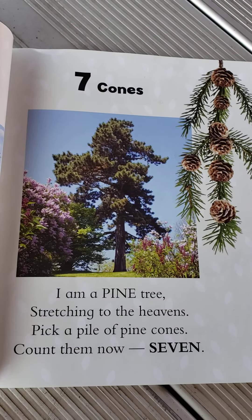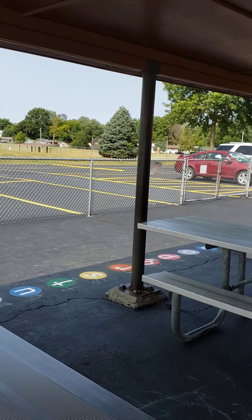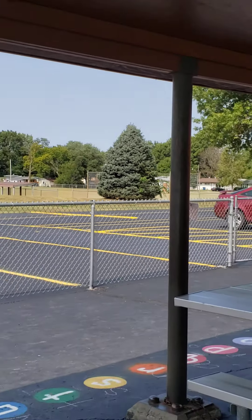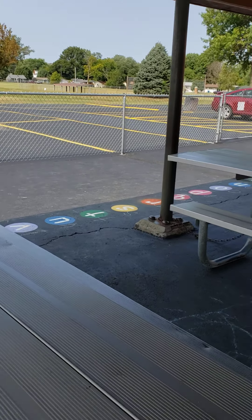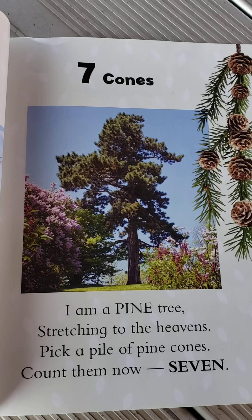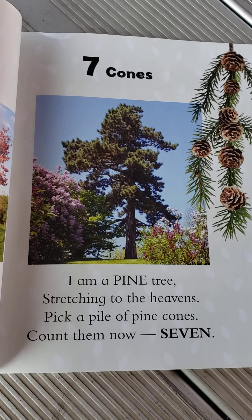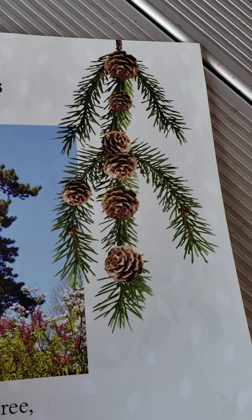Seven cones. Oh, we saw some of those the other day on our walk. Remember our evergreen tree over there — we said it's like a Christmas tree. It stays green all year long and it had some little tiny pine cones growing on it. We smelled it and it smelled like pine. Seven cones. I am a pine tree. Stretching to the heavens. Pick a pile of pine cones. Count them now. There's seven. Can you count those pine cones?